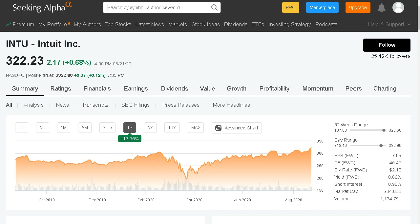The first stock on the list is ticker symbol INTU — Intuit — currently trading at $322 a share. Over the past 12 months the shares are up just over 16%. They did see March lows but have recovered back to pre-pandemic levels. Market cap is around $84 billion, and this is a dividend paying company with a very small yield of 0.66%.